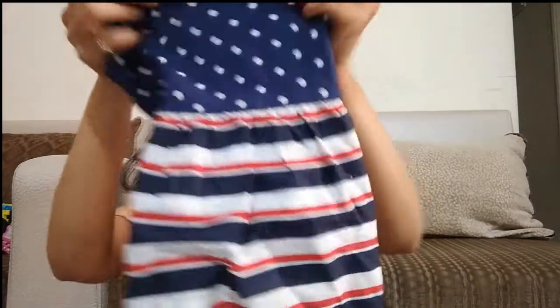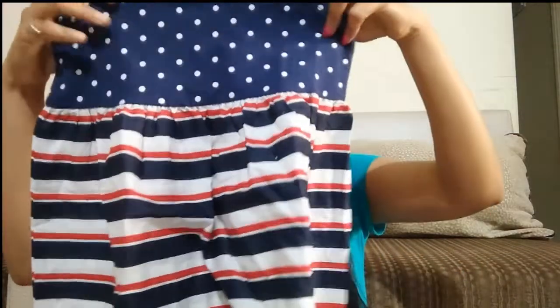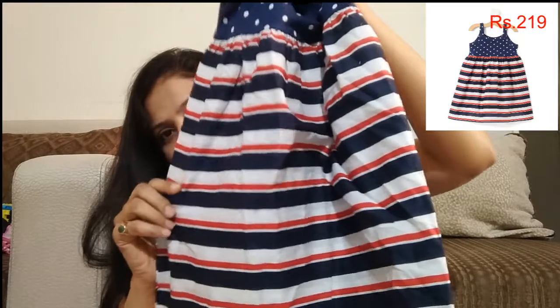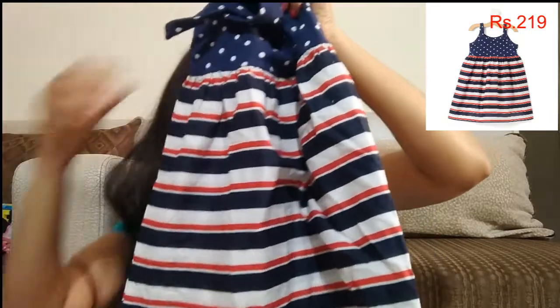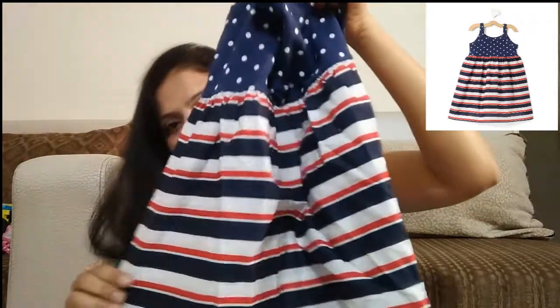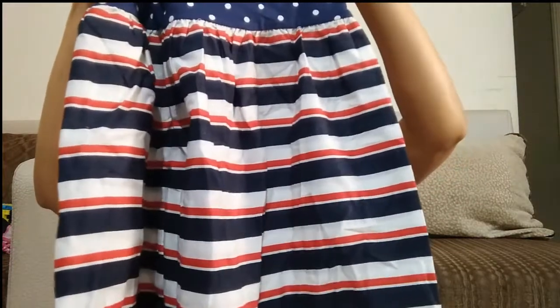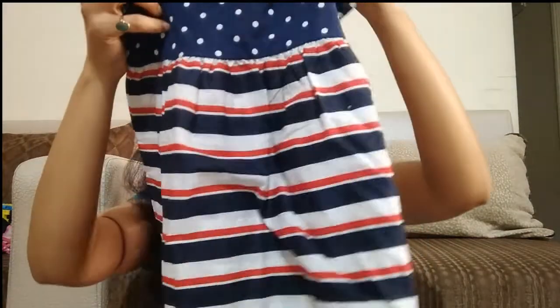The next dress is navy blue color. Then there is a red, white and blue color stripes strap dress. This is also priced at Rs. 219.